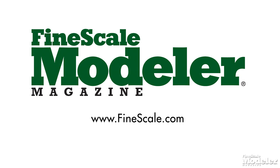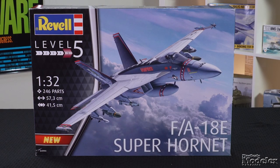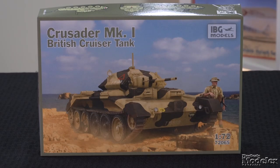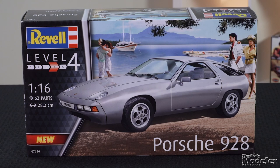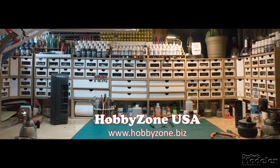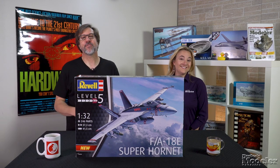This episode of Fine Scale Modeler's New Product Rundown features Revell's Big Superbug, AFV Club's M1 Howitzer, IBG's Crusader, Revell's Porsche 928, and Wingnut Wings' Gotha G.I. New Product Rundown is brought to you by HobbyZone USA, your source for hobby storage solutions, hard-to-find hobby tools, and aftermarket modeling needs. Welcome to New Product Rundown, Fine Scale Modeler's twice-monthly show that gives you a look inside the latest kits and more.